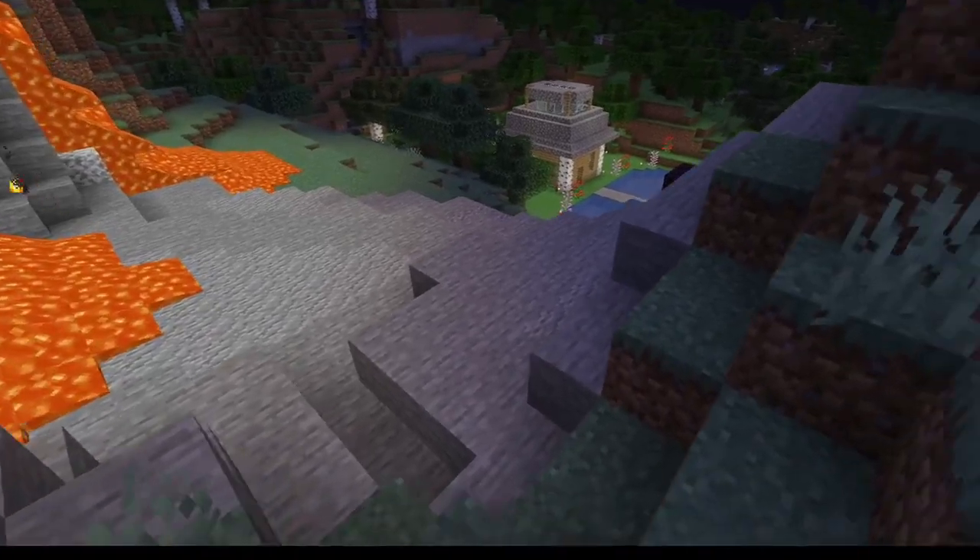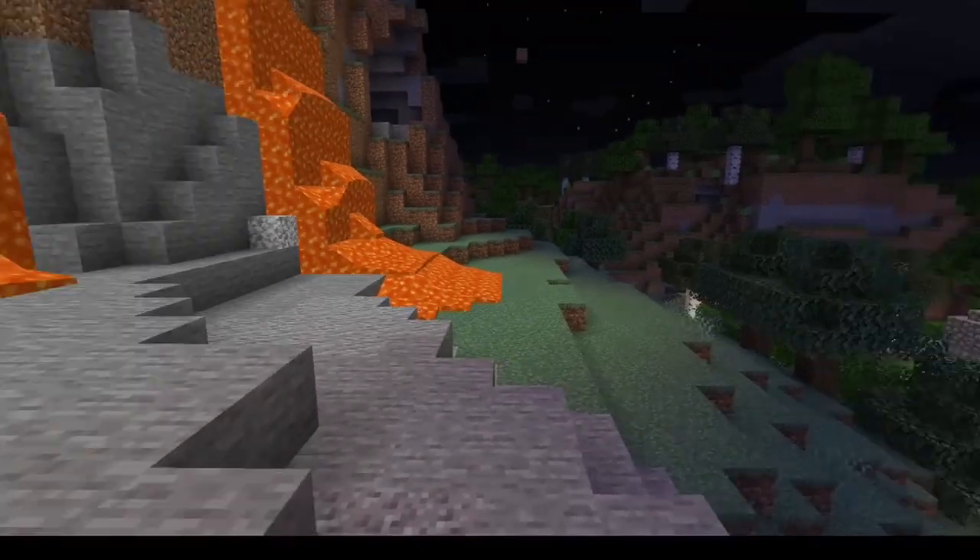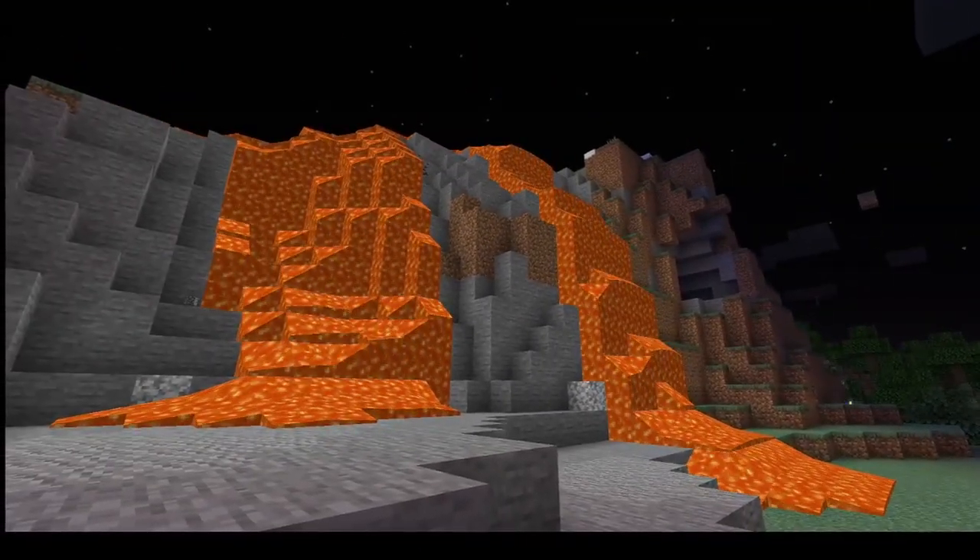Number five: magma and lava are two different things. Magma is the name given to hot liquid rock inside a volcano. Once it leaves the volcano, it's known as lava.